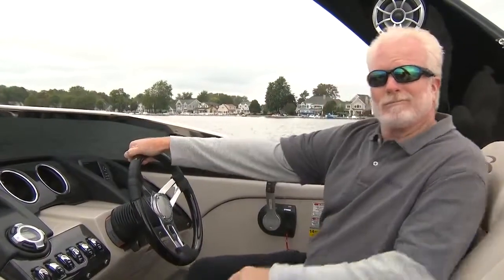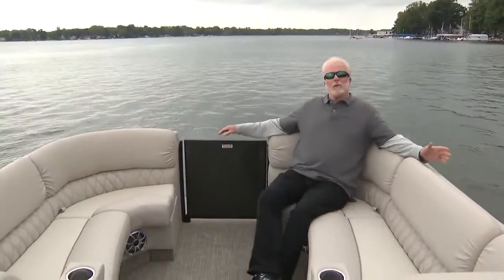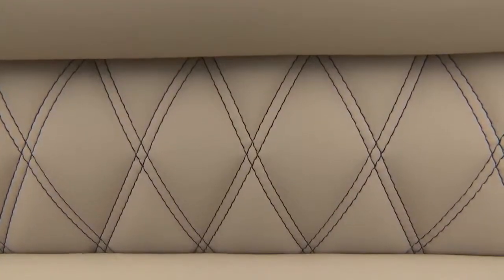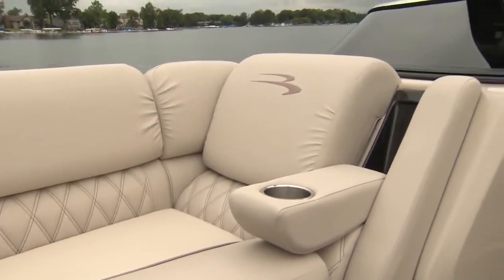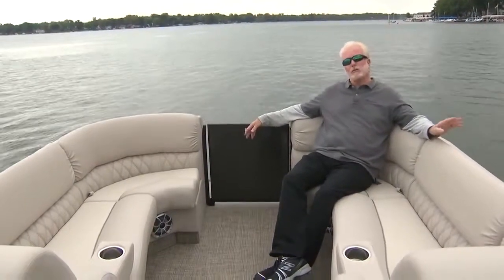We're going to start at the bow. Just like a bow rider, this Bennington has loungers up front, but these are more comfortable than anything you'll find on a runabout. There are pillow tops and diamond stitching detail in these loungers. The seat backs are angled so you can face forward with comfort. There are also fold-out armrests with cup holders. You'll also find lots and lots of storage underneath.